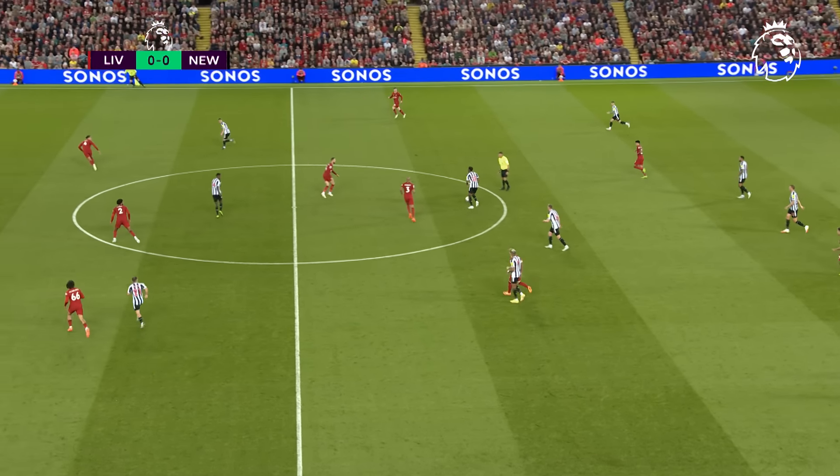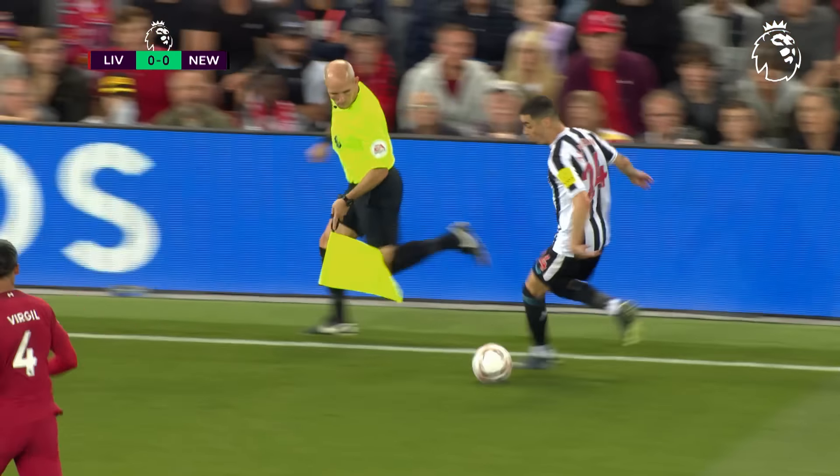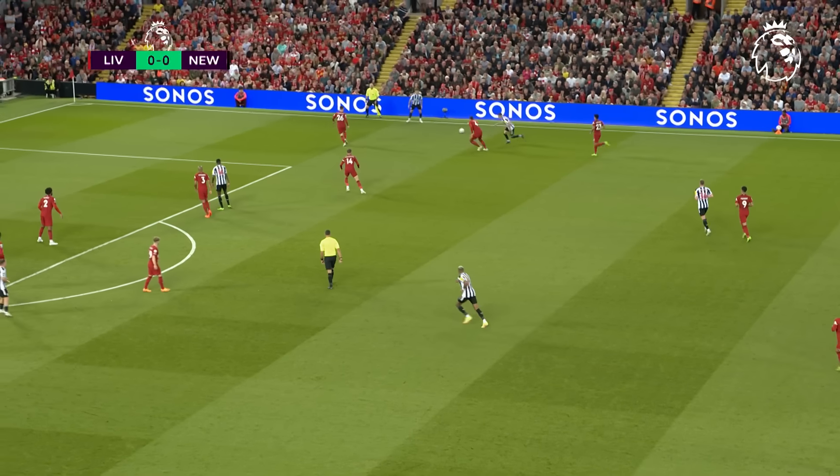It's Almiron, the latest defender to misplace a pass. Onside's Isak. Obviously, will the error prove to be Almiron's?